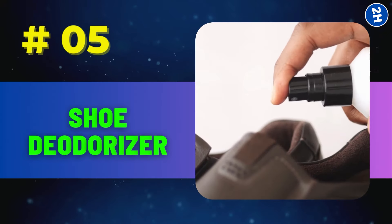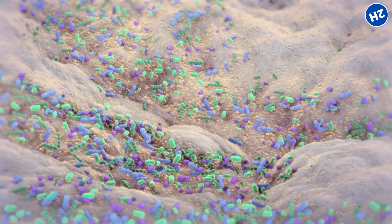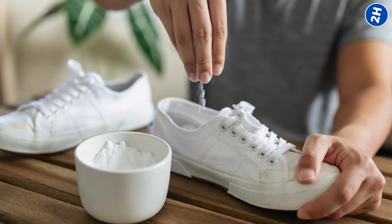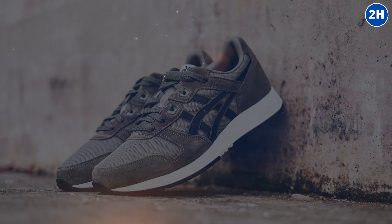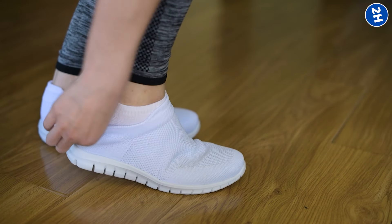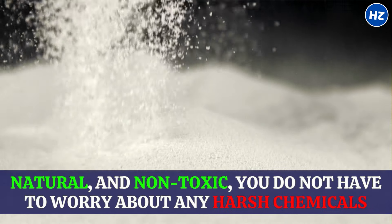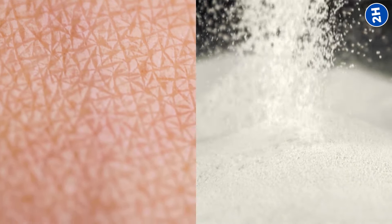Number 5: Shoe deodorizer. Baking soda is a natural odor neutralizer. It works by chemically reacting with odor molecules, which are typically acidic, and neutralizing them. It's super easy to do too. Just sprinkle a little baking soda into each shoe, making sure to coat the inside evenly. Then let them sit overnight, and in the morning, give them a good shake to get rid of any excess powder. Your shoes are now odor-free and ready to rock another day. And because baking soda is safe, natural, and non-toxic, you don't have to worry about any harsh chemicals coming into contact with your skin or affecting the materials of your shoes.